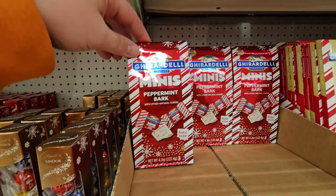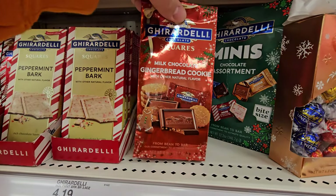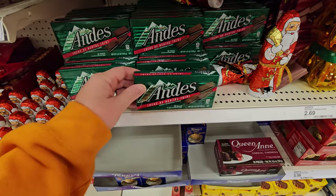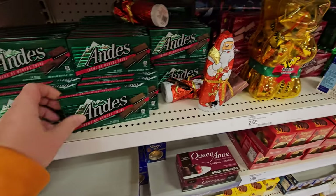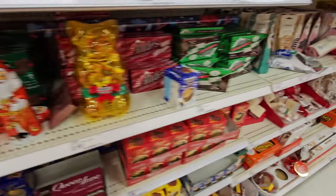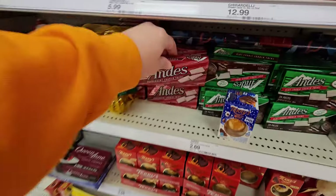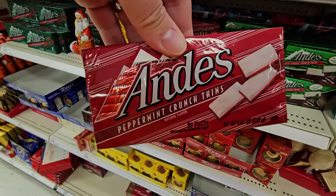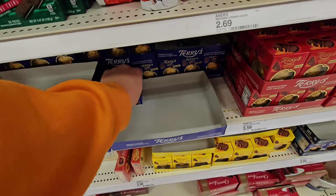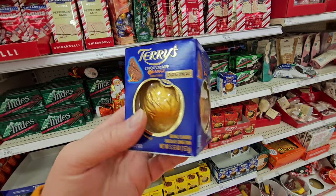Ghirardelli's Peppermint Bark — then you got the giant Peppermint Bark, Milk Chocolate Gingerbread Cookie, Peppermint Bark Snowmen. And these mints are delicious too. Look at these two wrecked Santas here — you ought to be ashamed of yourself. Cookie Crunch Thins and Peppermint Crunch Thins. Cordial Cherries — you gotta love chocolate covered cherries.